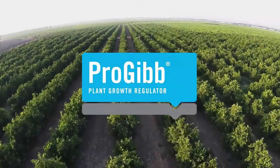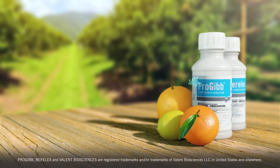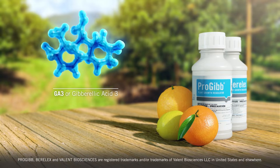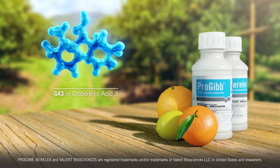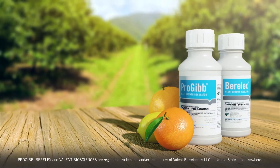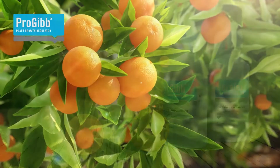Progib is the world's leading bio-rational plant growth regulator that increases citrus quality and yield. GA3, the active ingredient in Progib, is a naturally occurring plant hormone produced through fermentation. Progib, also known as Berelex, offers many benefits to the citrus industry.